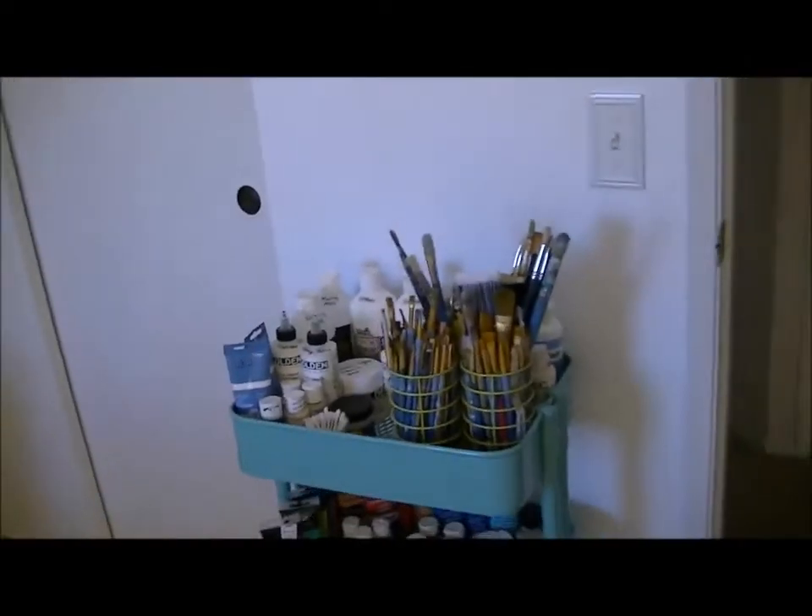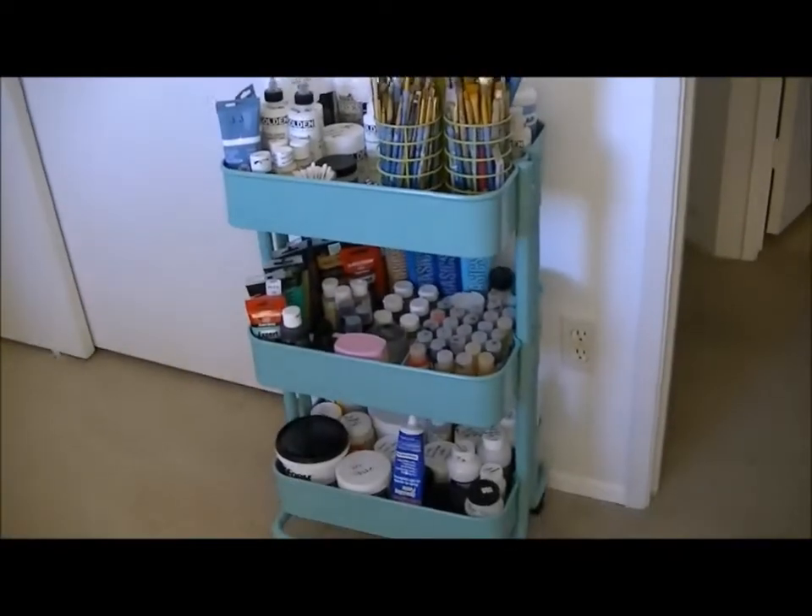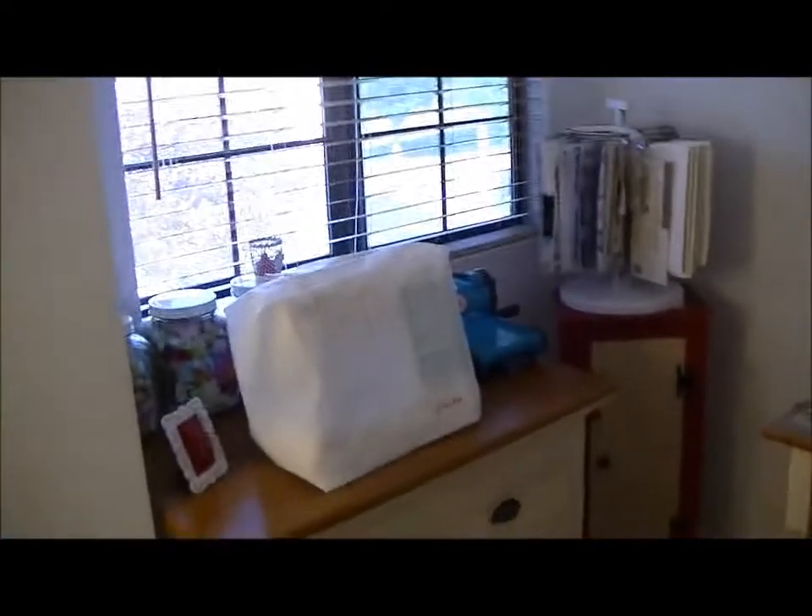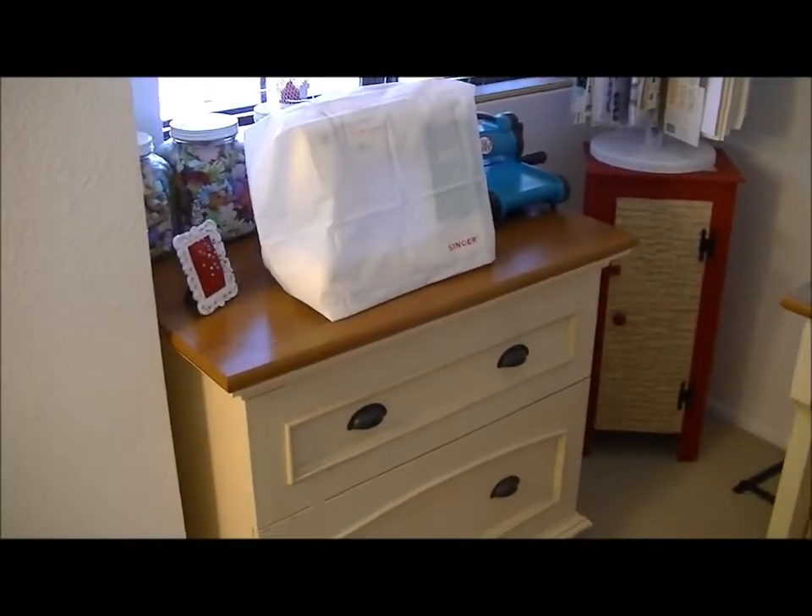Over here is the small closet, and my Ikea cart. Now I'll go ahead and go through all the nooks and crannies of the room.